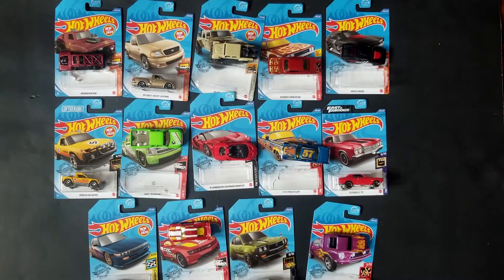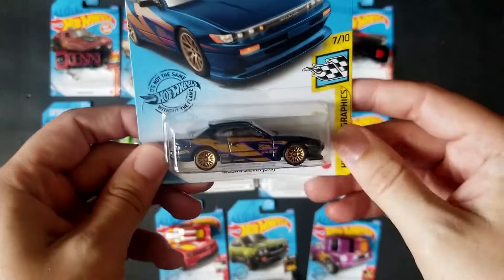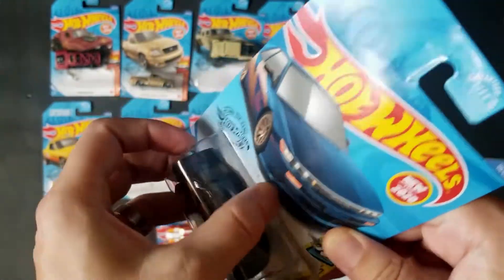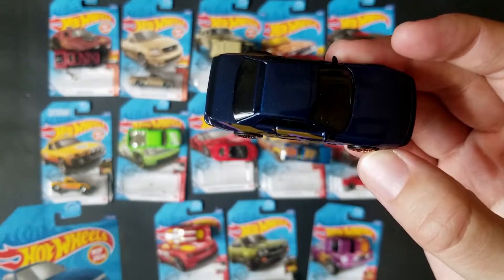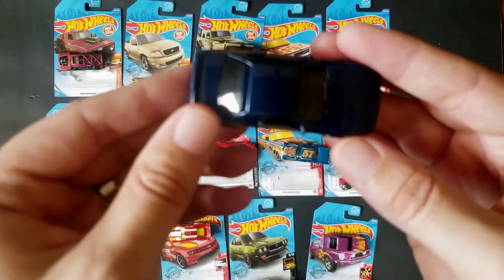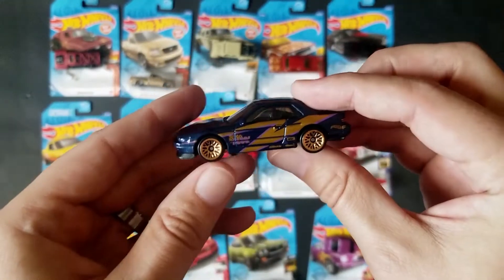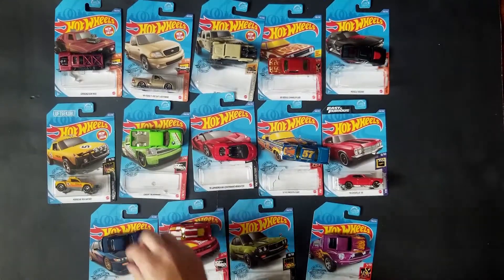Let's go ahead and open up the recolor — we've got a recolor of the Nissan Sylvia. We've seen it in gray, now we've got it in blue, and I think this blue is actually really cool. It pretty much has the exact same tampos as it did when it was grayish silver. So if you've got that card, just do a double take to make sure you find the blue one too, although the card art is pretty significant.